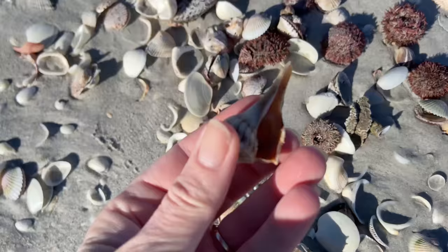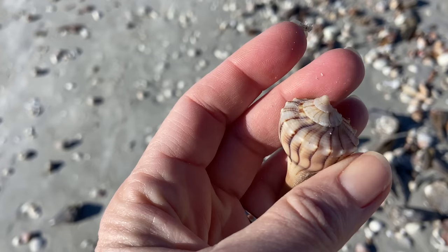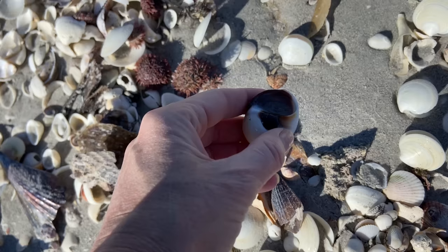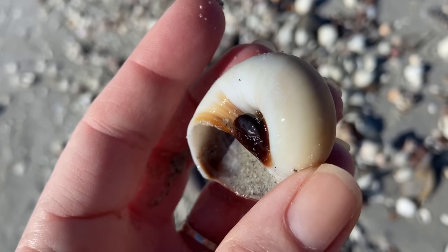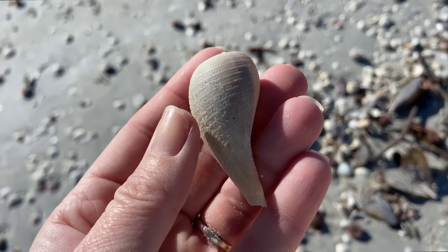Looks like we found another lightning whelk — very nice. It's hard to find the really big ones; the small ones are relatively easy to find. And we're looking at a shark eye here — it's a Paul Newman shark eye. It's got that blue little eyeball, so that's what they call a Paul Newman. And it is not a false shark eye — not that it really matters, but inquiring minds like to know.